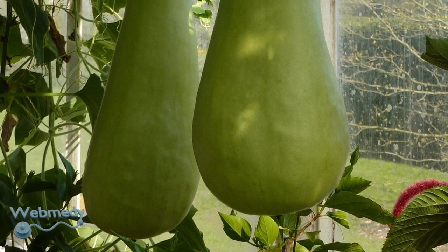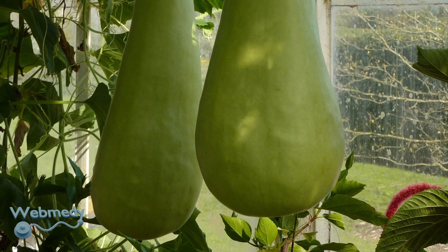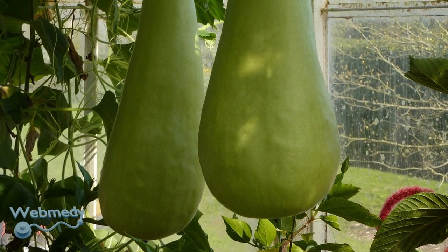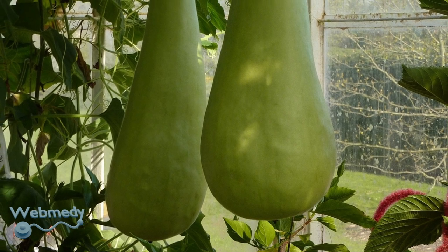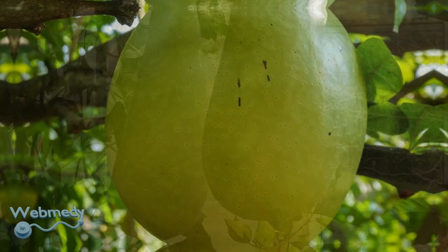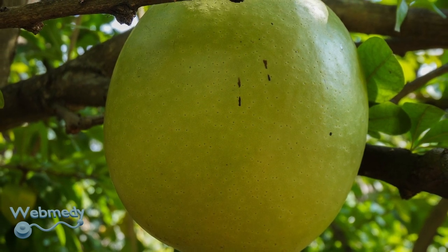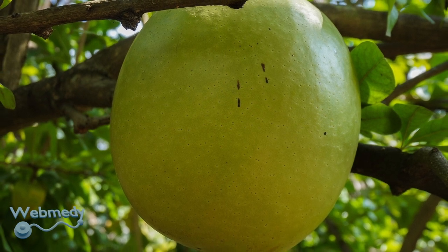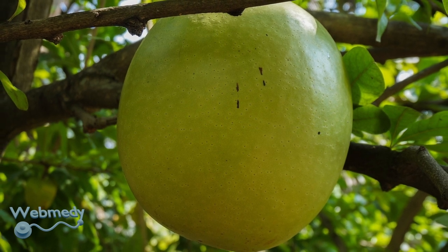Are you looking for a simple yet transformative addition to your diet? Meet bottle gourd — a simple yet nutrient-rich powerhouse that could be your golden ticket to better health. This green versatile vegetable is packed with health benefits, whether you're striving for weight loss, better digestion, heart health, stronger hair, or clearer skin. Bottle gourd might be just the superfood you've been missing.